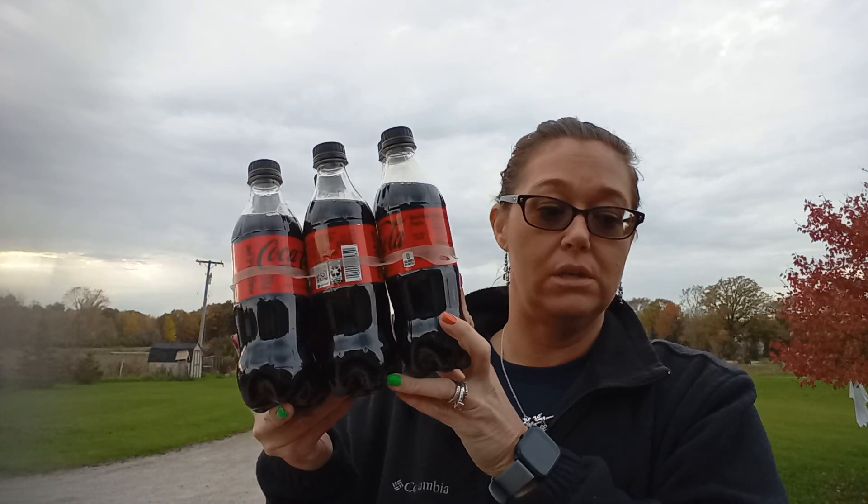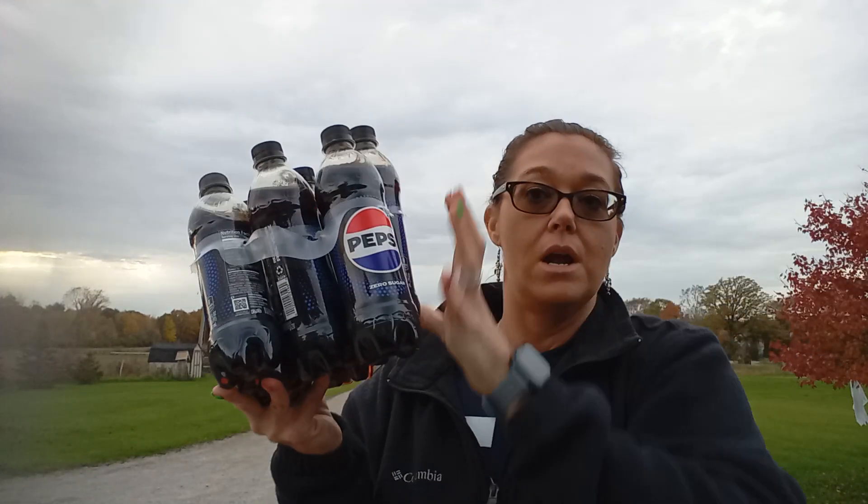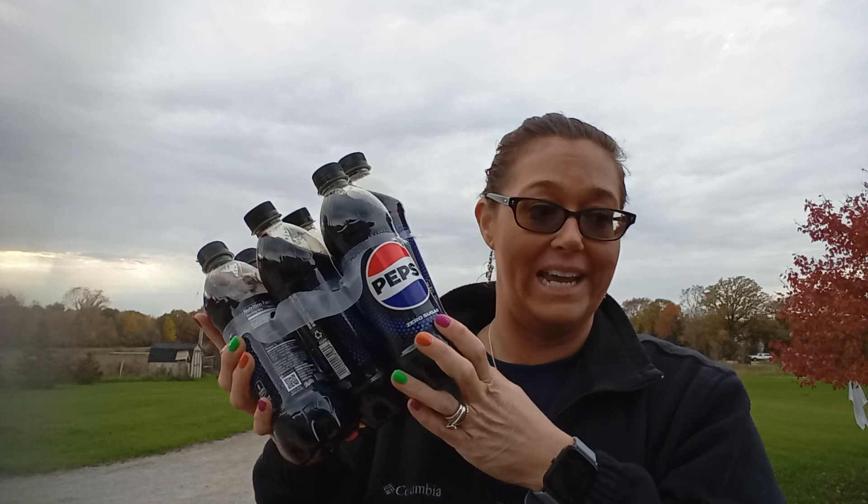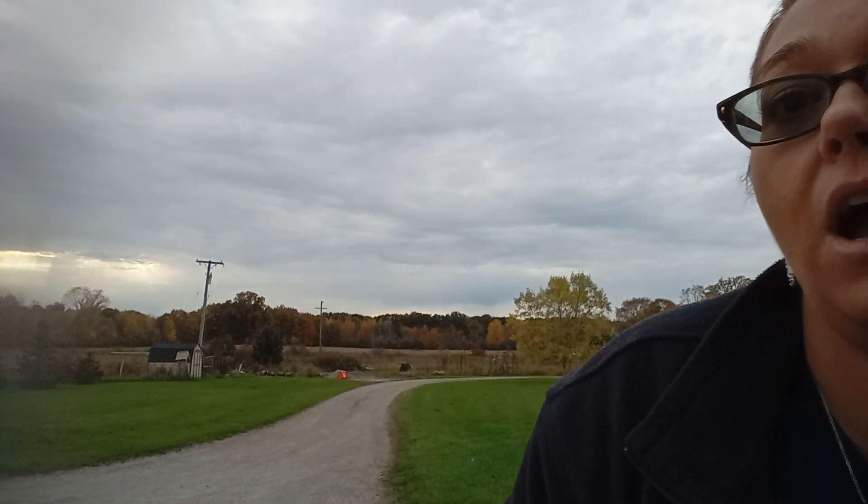They had a pop deal — four for $12. So I got four Coke Zeros and four Pepsi Zeros. These are better than diet. So I guess I went for three deals: the laundry deal, the pop deal, and the Velveeta deal.